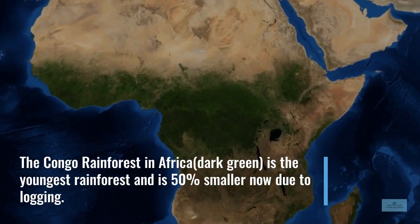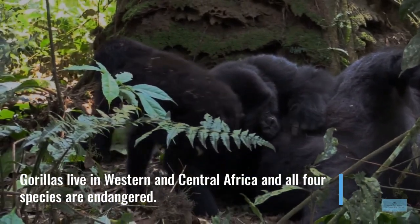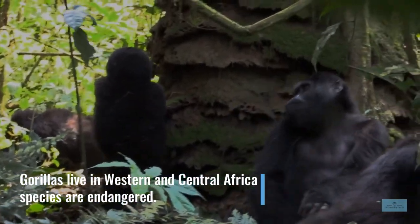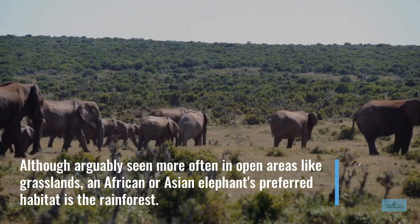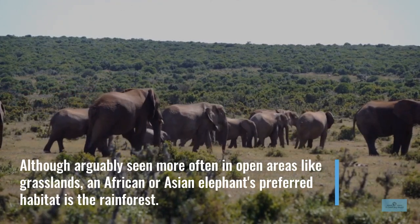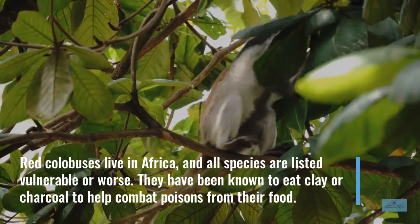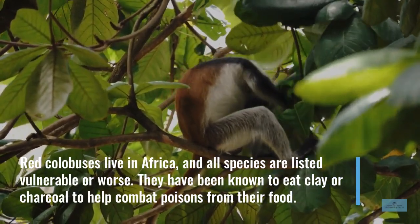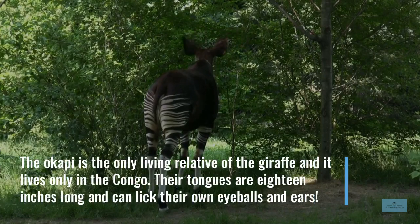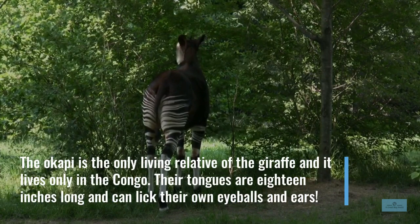The Congo rainforest in Africa is the youngest rainforest and is 50% smaller now due to logging. Gorillas live in Western and Central Africa and all four species are endangered. Although more often seen in open areas like grasslands, an African or Asian elephant's third habitat is the rainforest. Red colobuses live in Africa and all species are listed vulnerable or worse on the IUCN Red List. They are known to eat clay or charcoal to help combat poisons from their food. The okapi is the only living relative of the giraffe and it lives only in the Congo. Their tongues are 18 inches long and can lick their own eyeballs and ears.